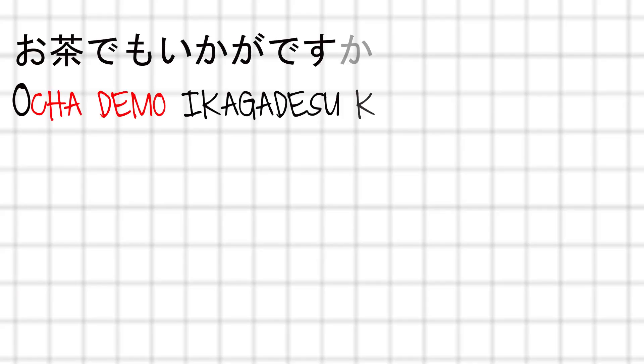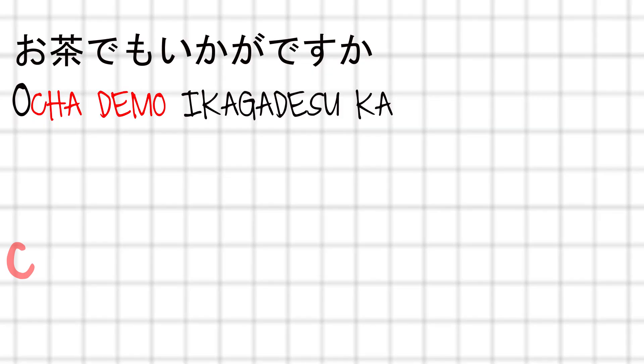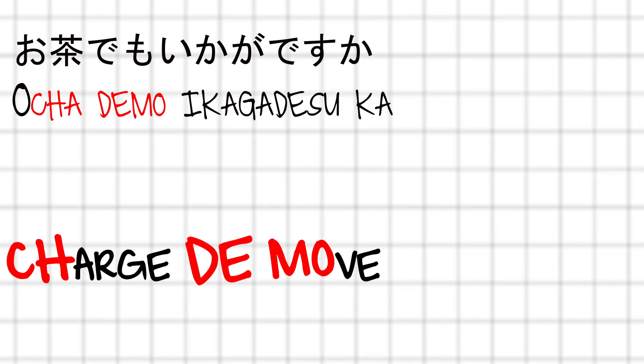A quick digression: any guesses as to what CHAdeMO actually means? If you don't already know, you probably won't guess. It roughly translates to 'let's have a tea while charging.' It's also an abbreviation of 'charge de move,' meaning charging for moving. Clever.